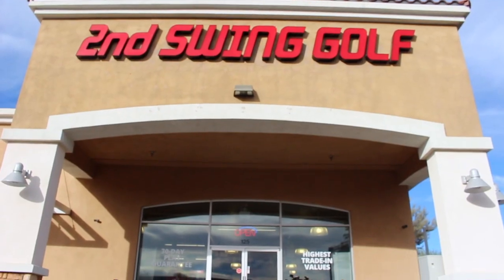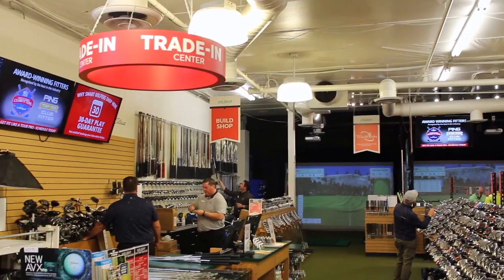Hi, Chris Wallace from Second Swing. We're in Scottsdale, Arizona today at our Second Swing Scottsdale store. I'm with Chris Curley, master club fitter. Chris, how's it going? It's going fantastic.